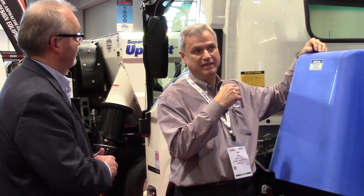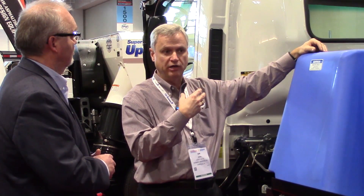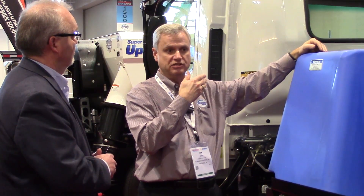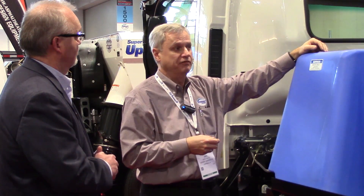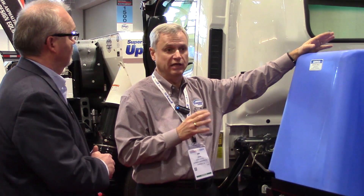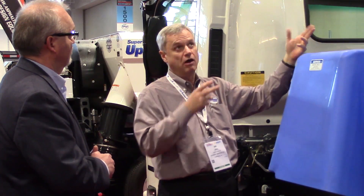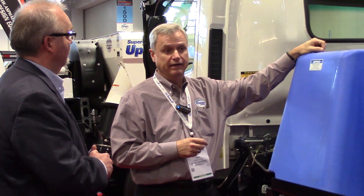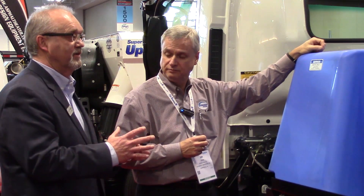And the easier-cleaned screen — we actually have a full clean-out door that you can get up above the screen. And, of course, your hydraulically-assisted dump doors that open up to access the bottom of the screens for easy clean-out. You're not having to climb into the hopper. And, as always, we have the access doors on both sides of the hopper.